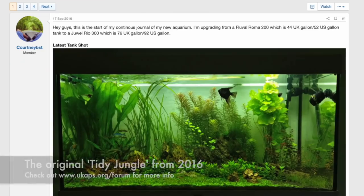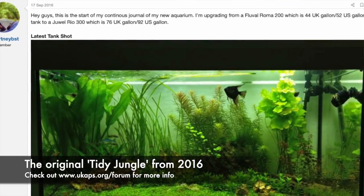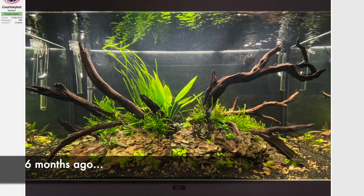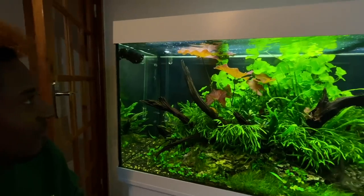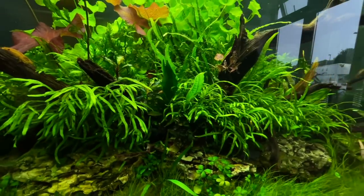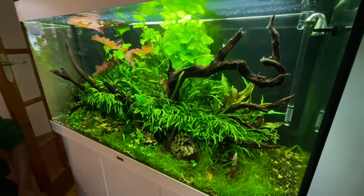I posted the original on UKAPS — I'll put an overlay of that now from one of Courtney's journals. This is the Tidy Jungle Too. It's CO2 high impact and it's come along really well. All the fish look really comfortable, plants are looking really lush. There's hardly any nuisance algae in here. It's a classic nature style island layout, which is one of my favorites.